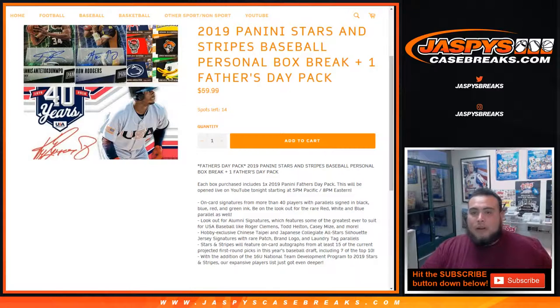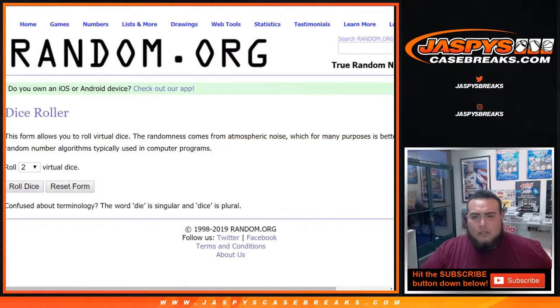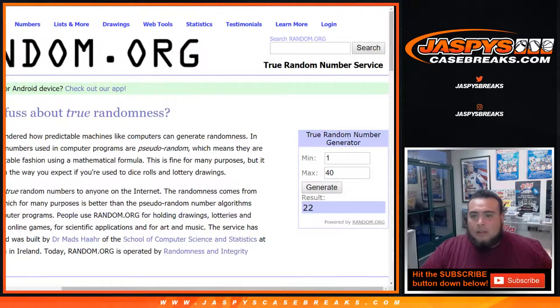So whatever remaining numbers are, the generator picks the pack number we're gonna choose here for Colton. I think we chose pack 22 in the last one we did, which is right there as you can see. So we're just gonna regenerate — click generate — and whatever number pops up is the pack number you're gonna get for the Father's Day pack, Colton. And it's five.